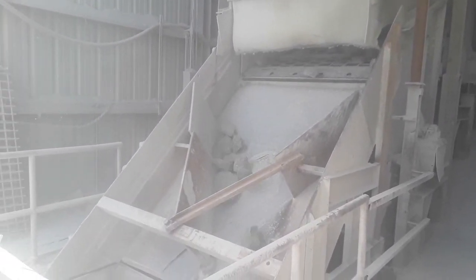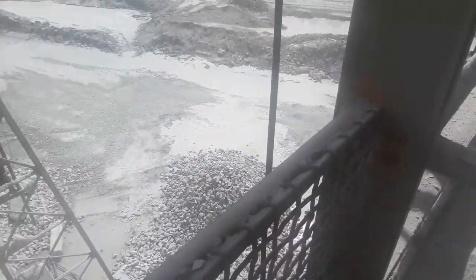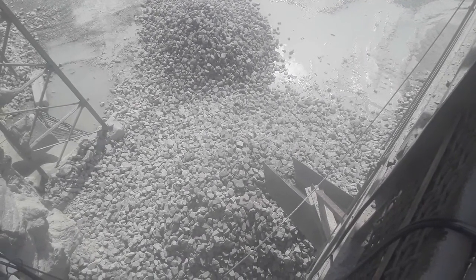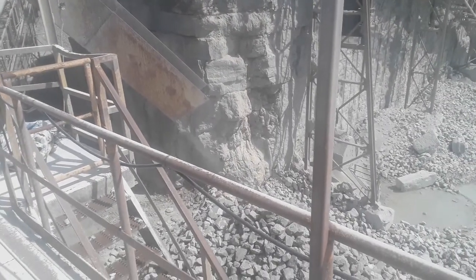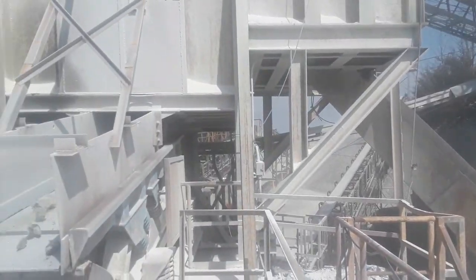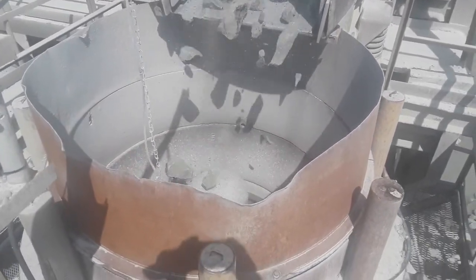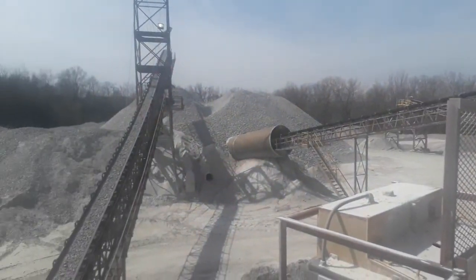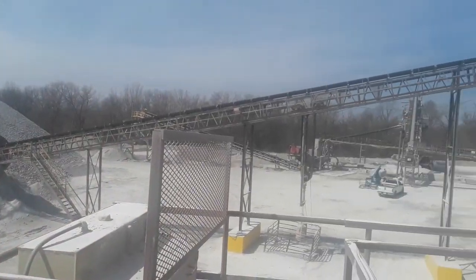If you had contract for riprap at the time, we'd send it down the riprap chute — all that oversize — and sell it for projects on the river or erosion prevention, retaining walls, whatever you need riprap for. So that's a whole bunch of riprap down there. If we did not have contract for it, we'd flip that diverter door over and send that rock to our Nordberg standard crusher. This cone crusher — I think it's a 1973 model, older than I am — broke down a total of about twice in a one-year period. It was a phenomenal crusher; that thing just would not stop.